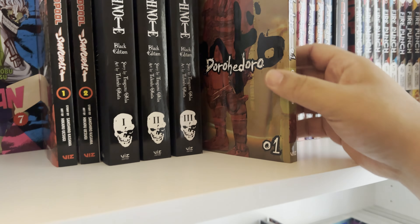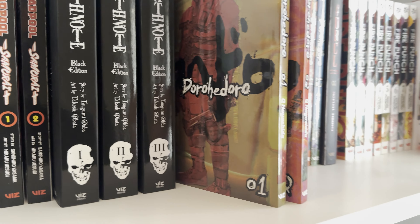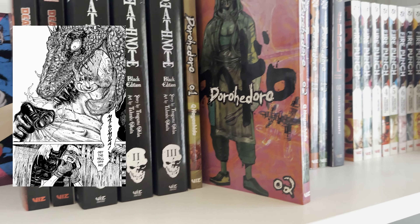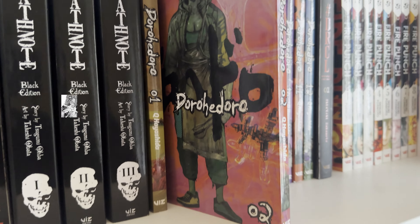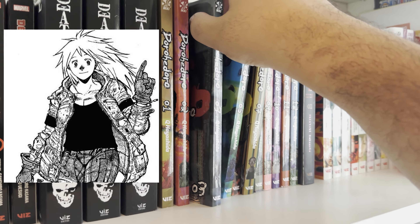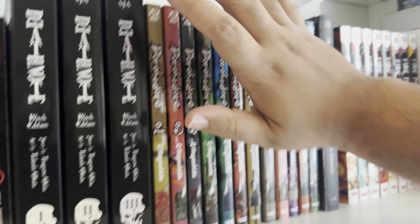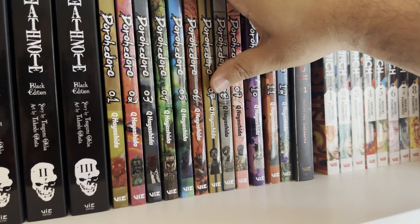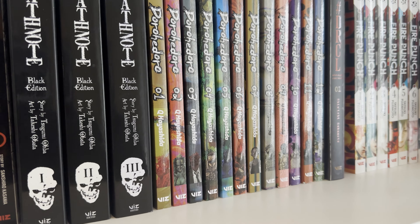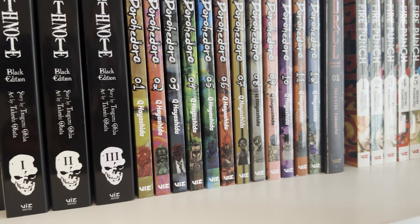Next up is Dorohedoro. This is a story about a world with sorcerers, and the main guy Kaiman is cursed — they're trying to kill enough people to find who cursed him. There's a world of different sorcerers, assassin types, all kinds of stuff going on. This is by Q Hayashida as well, who made Dai Dark — this is kind of what she got big for. It also has a series on Netflix if you want to check it out there.